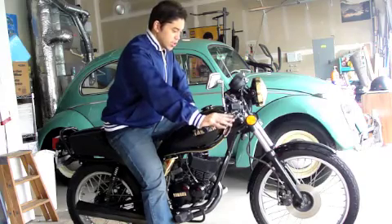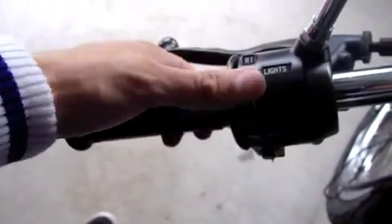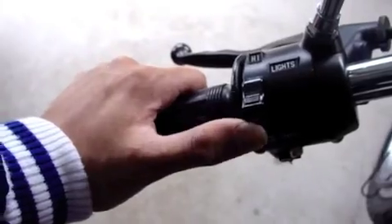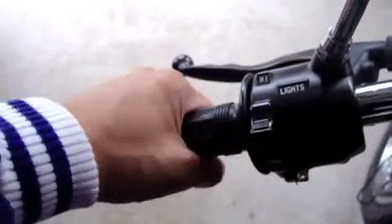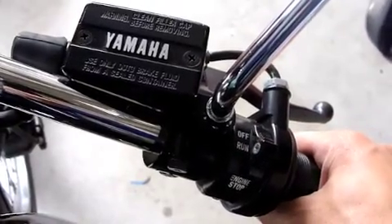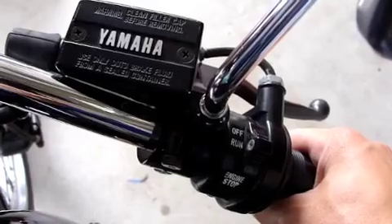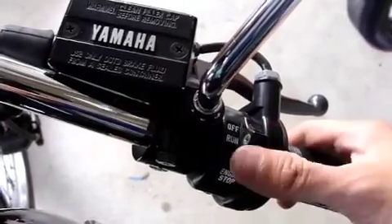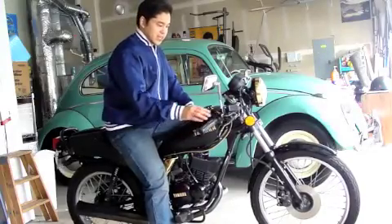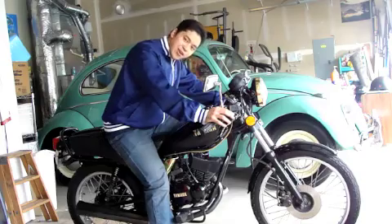It's nice that this thing has a neutral indicator. On this side, we got your lights — your high beam, your low beam — so you can flash oncoming pedestrians. You got a kill switch here so you can shut the engine off when your motorcycle is not shifting correctly and you don't want to die. Funny little gimmick here — a little ball that tells you if your brake fluid is too low.